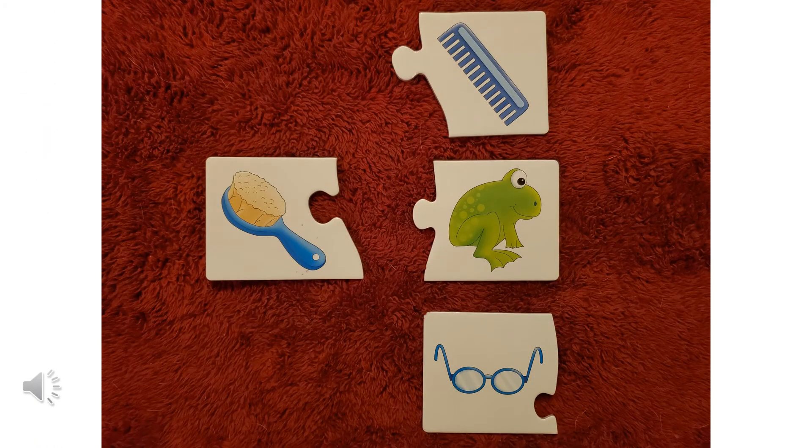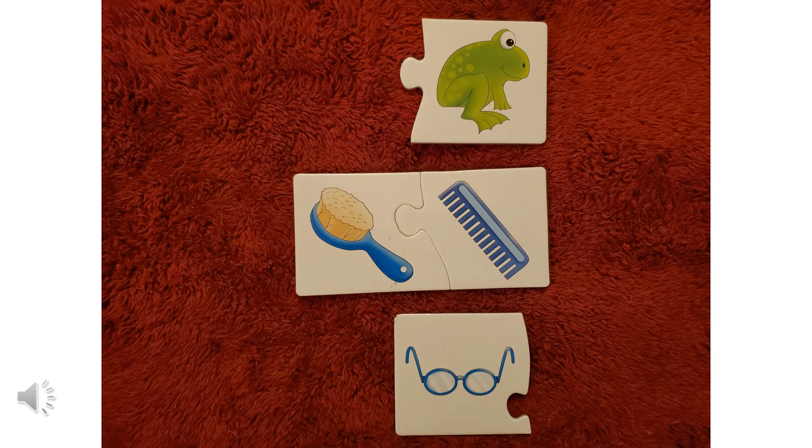All right, let's look at this one. We have a brush, a blue brush. Does a brush go with a comb? Does a brush go with a frog? Or does a brush go with glasses? A brush and a comb go together, right? They're both things we use to make our hair look better.